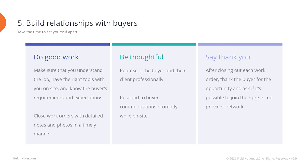Tip 5: Build relationships with buyers. As you know, business is all about relationships. Take the time to stand out by connecting with each buyer. This can be accomplished multiple ways: know the buyer's requirements and expectations so you can do a great job on site, ensure you've read the scope, understand the job, and have the right tools with you when you arrive. Make a great impression with clear and consistent communication to keep the buyer updated as you go. We recommend you use whichever type of communication the buyer requests, but work order messages is one great option to keep everything documented.